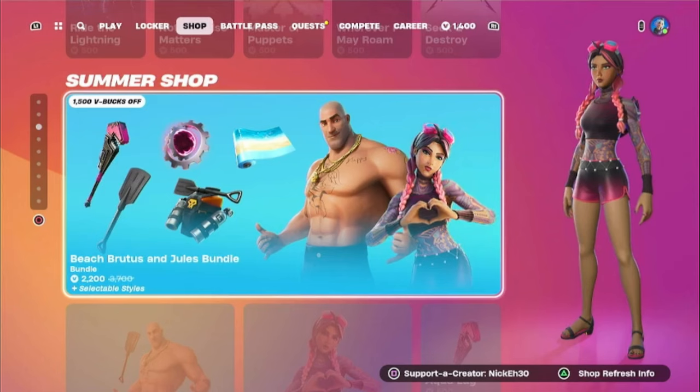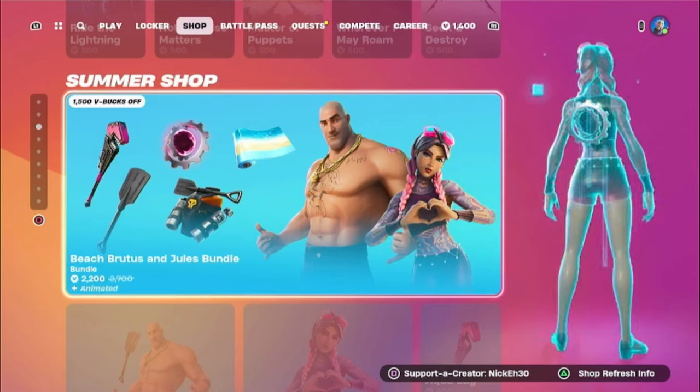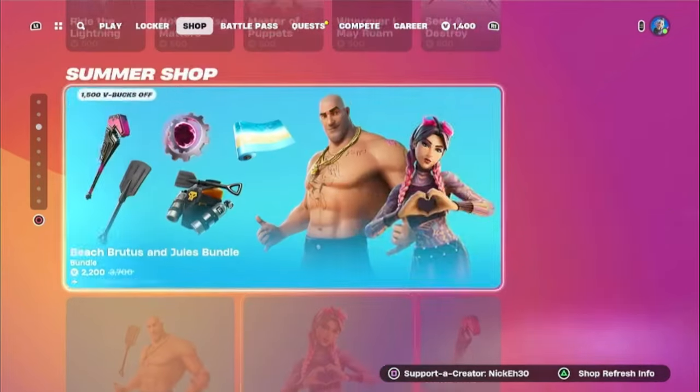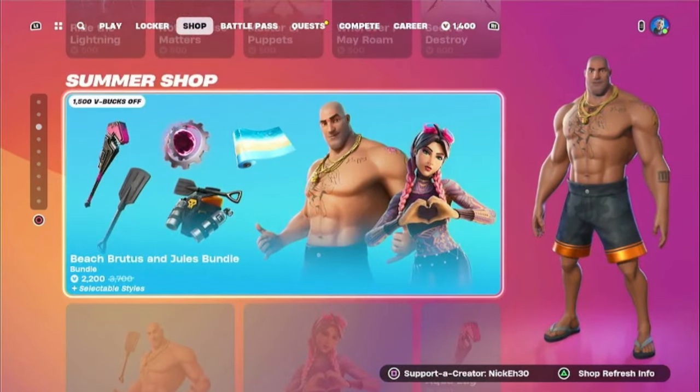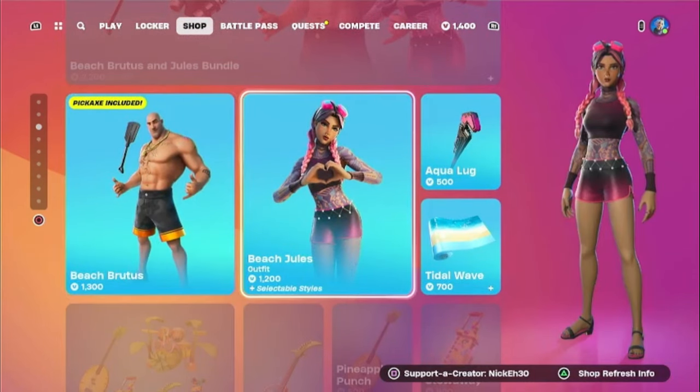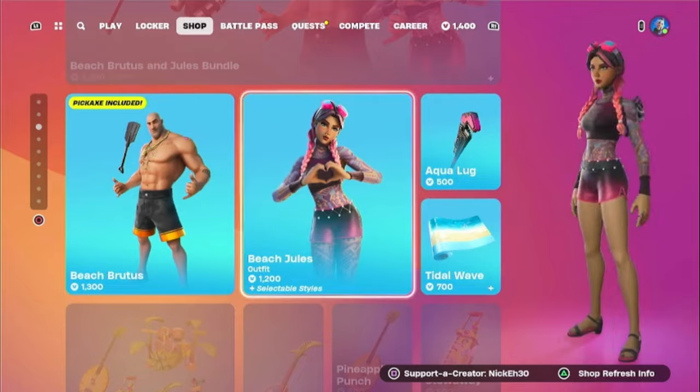We're in the summer shop section and I've been meaning to get one of the summer skins. We finally have Beach Brutus and Beach Jewels. I'm not going to get the bundle because I don't have the V-Bucks for it, but I've been planning on getting Beach Jewels ever since they announced she was going to make a return.